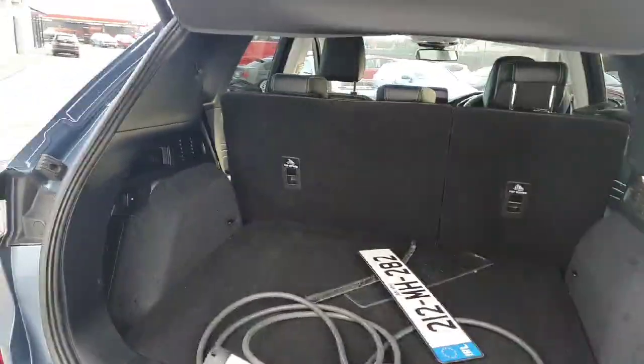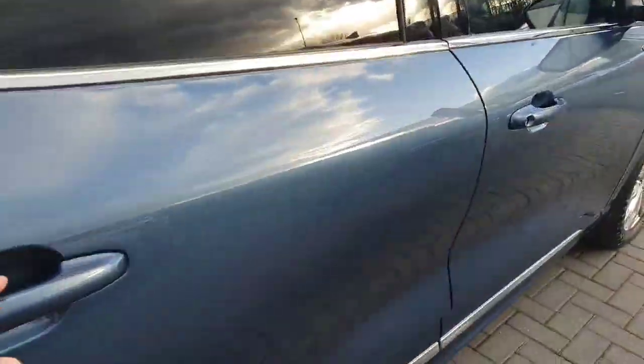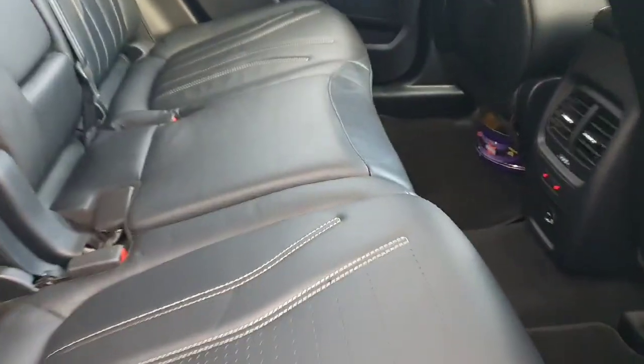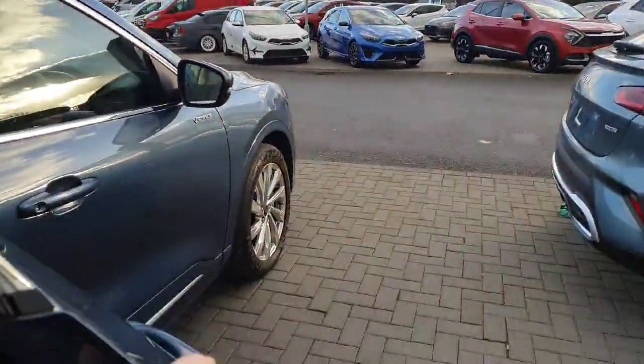It's a 212 plate. That's the automatic tailgate in action. Now taking a look in the rear of the vehicle — keyless entry of course, full leather seats with a nice stitching design going on there, and as you can see there are also heated seats in the rear.